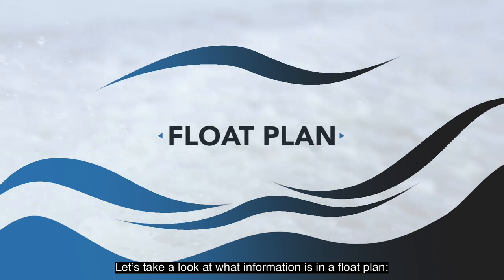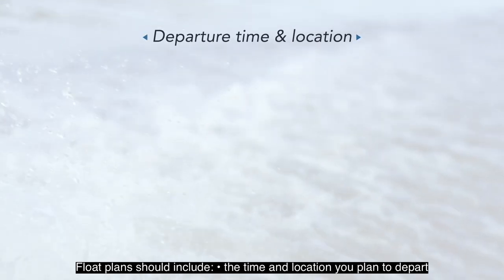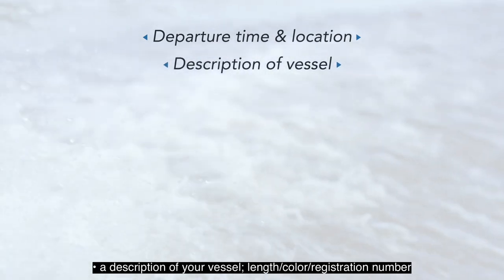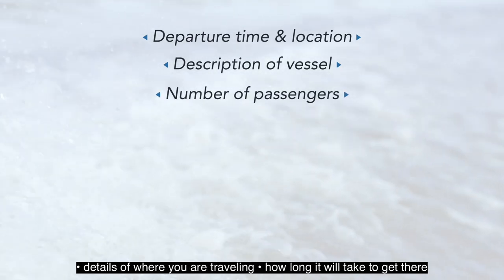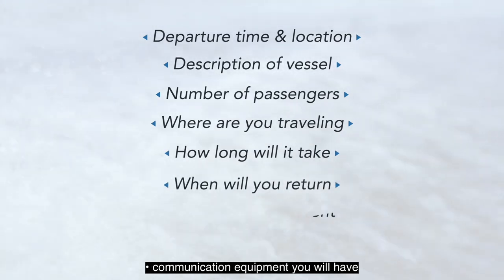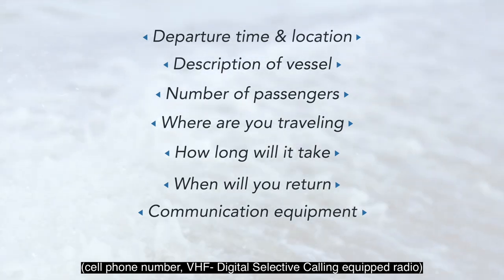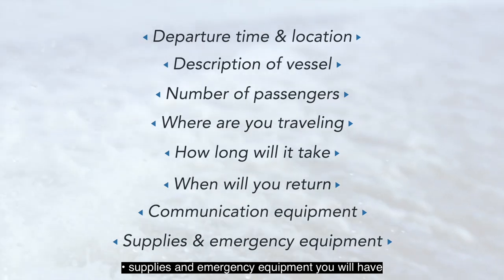Let's take a look at what information is in a float plan. Float plans should include the time and location you plan to depart, a description of your vessel — length, color, registration number — how many passengers you have aboard your vessel, details of where you are traveling, how long it will take to get there, the time and location you will return, communication equipment you will have such as cell phone number and VHF digital selective calling equipped radio, and supplies and emergency equipment you will have.